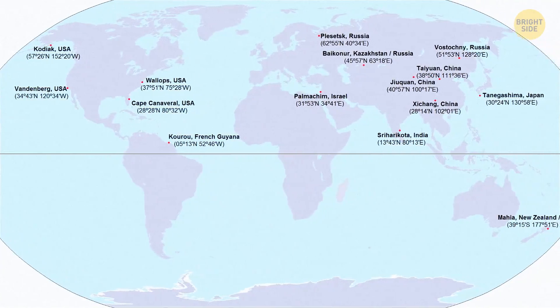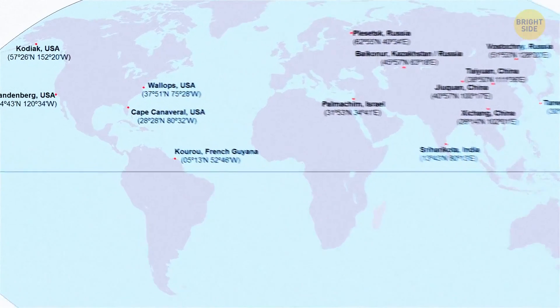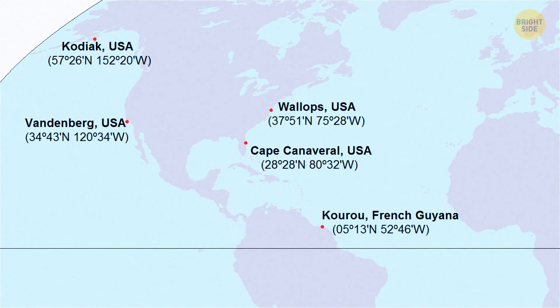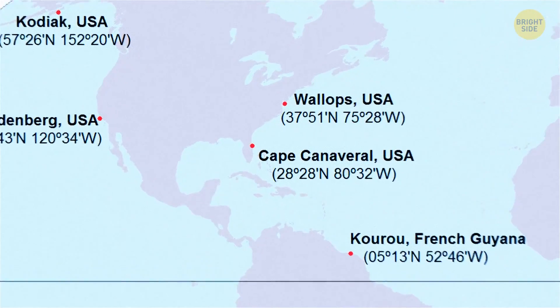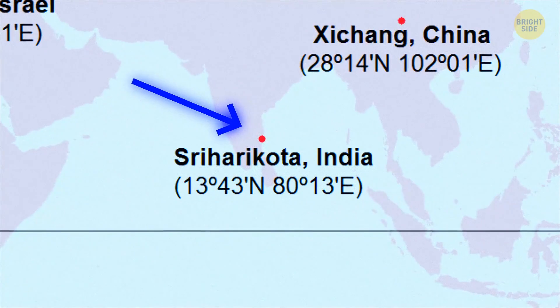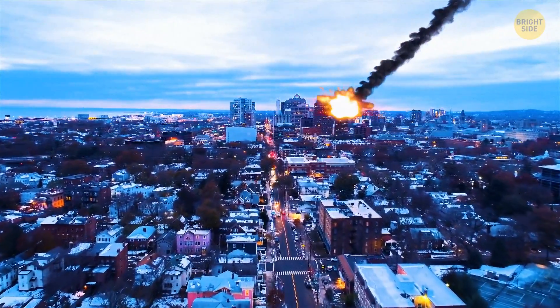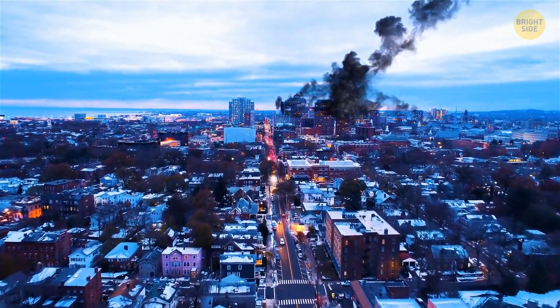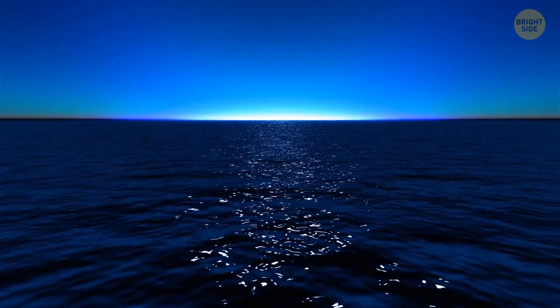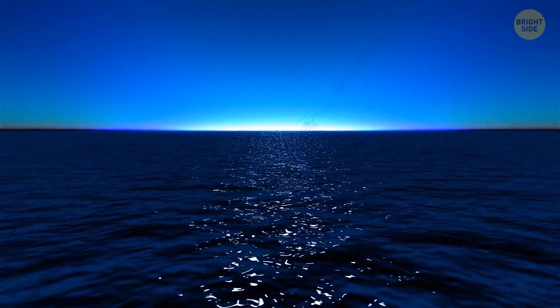Looking at a map of launch pad locations around the world, you can see that many of them are located near the coast — for example, the Kennedy Space Center in Florida, USA, or the Satish Dhawan Space Center in Sriharikota, India. That's the way to minimize, and ideally eliminate altogether, the risk of debris falling on people. If something goes wrong during the launch, it will fall into the ocean, far from densely populated areas.